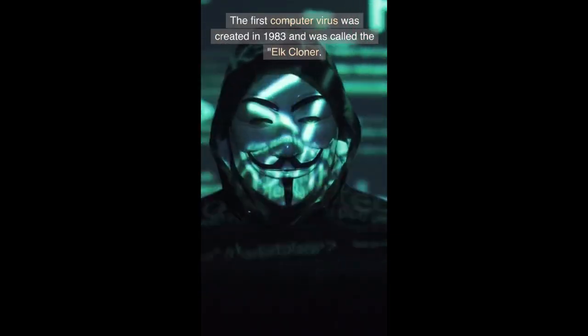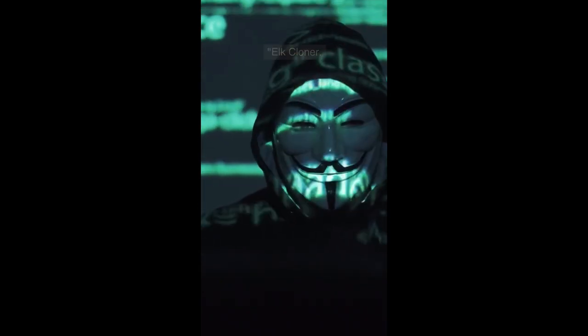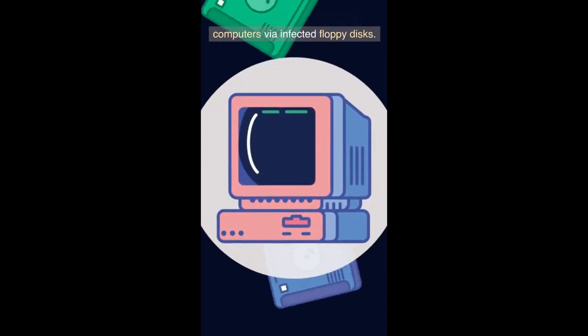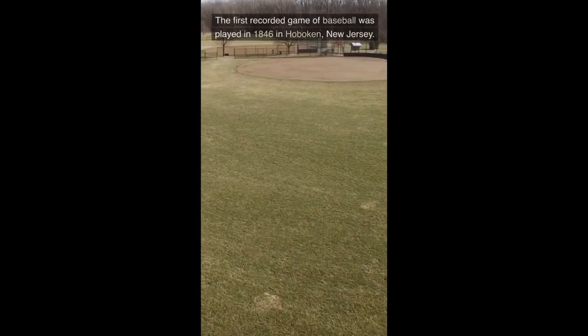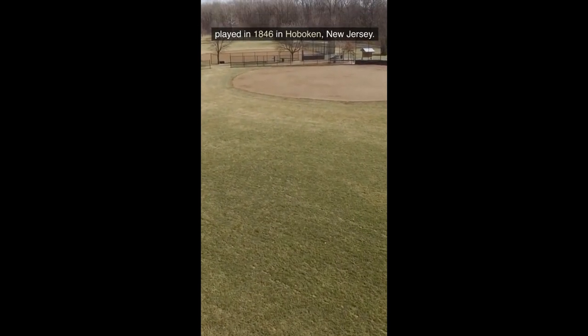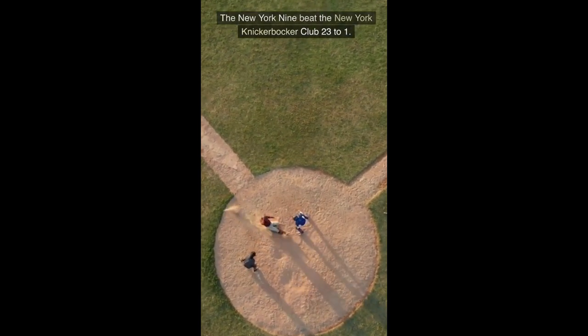The first computer virus was created in 1983 and was called the Elk Cloner. It spread through Apple II computers via infected floppy disks. The first recorded game of baseball was played in 1846 in Hoboken, New Jersey — the New York Nine beat the New York Knickerbocker Club 23 to 1.